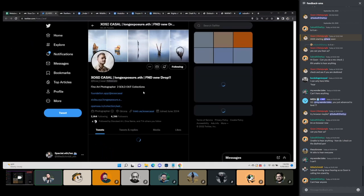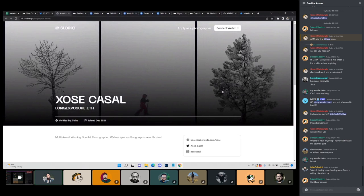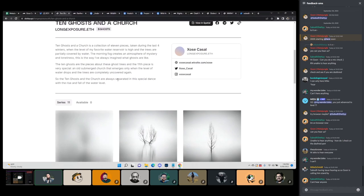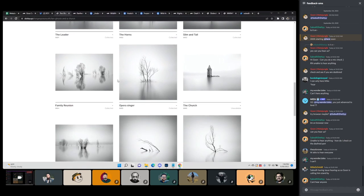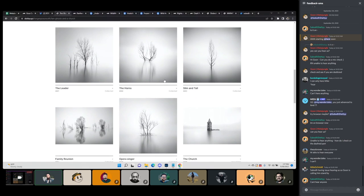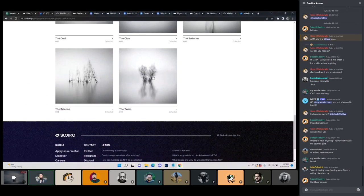Looking at his Twitter to see what he's done. I'm guessing some of this stuff has sold out here. These are beautiful — keeping that similar style where you can't tell where the horizon meets the sea. You get these really beautiful, sort of ghostly reflections. I really came here to check out the price of this collection. It looks unavailable, so I don't know exactly.